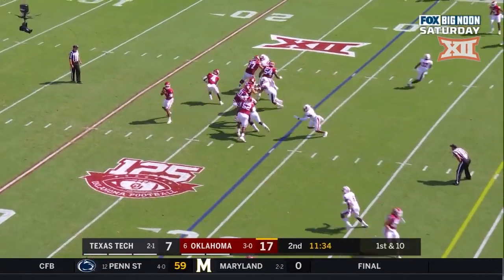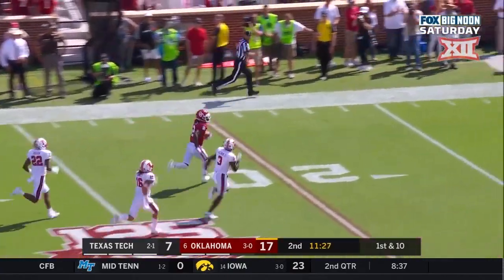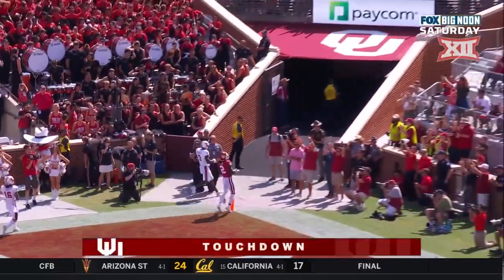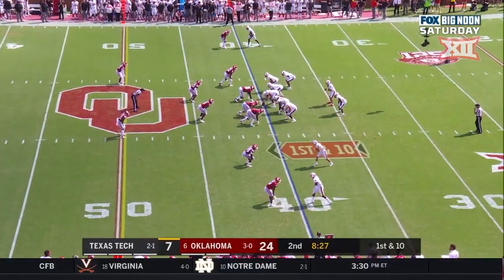Here's Hurts, goes through his progressions, throws off his back foot — CD Lamb at the 40, he's got breakaway speed — CD Lamb, 71 yards, touchdown OU! I actually love that call versus trying to go for it with the offense.